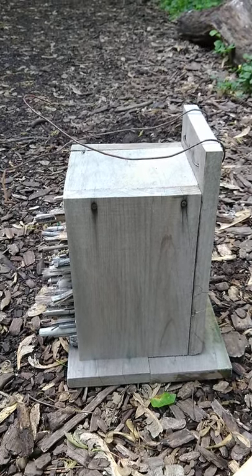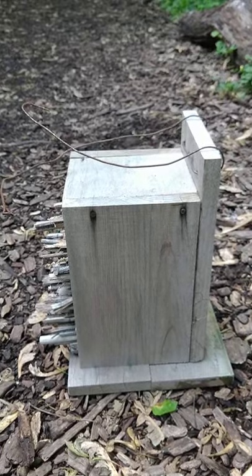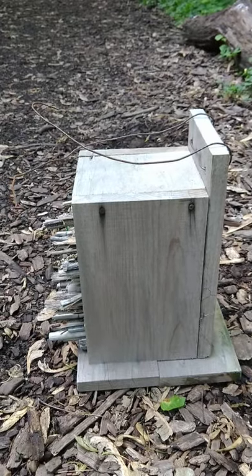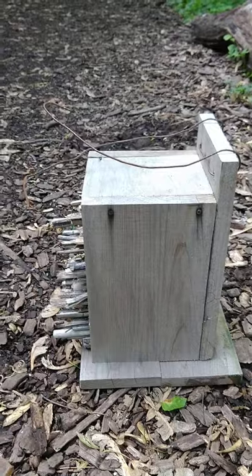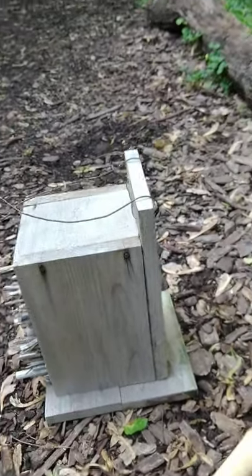Any place you can put them out is great. It's nice to put them near a vegetable garden or a flower garden, or just put them where you can observe them and watch the bees coming and going.